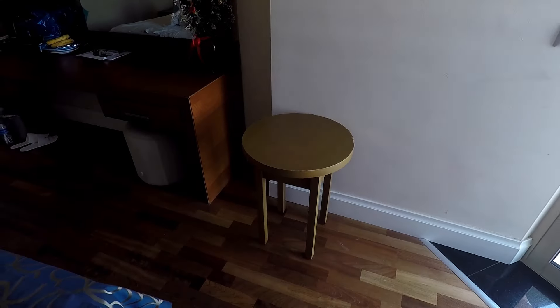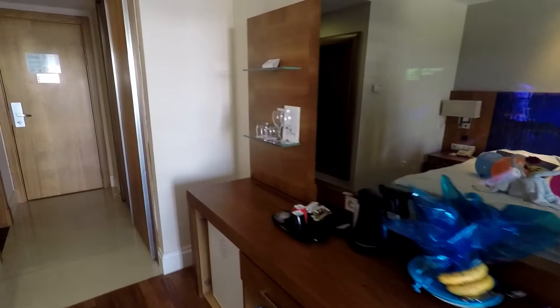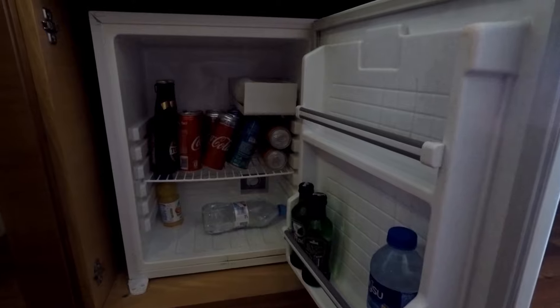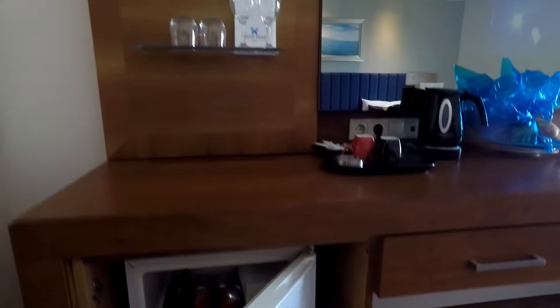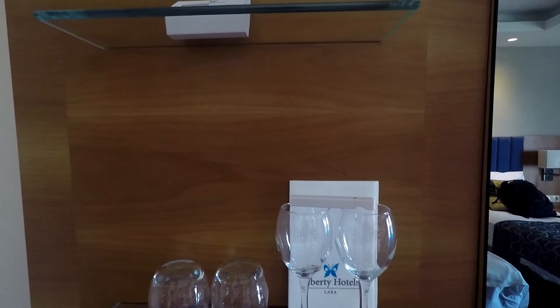There is a little table if you'd like to do some work on your laptop. We've also got a minibar. The minibar is restocked every single day and everything is free of charge, so don't worry, you can take whatever you want. There are some glasses for your drinks and some glasses for your wine.